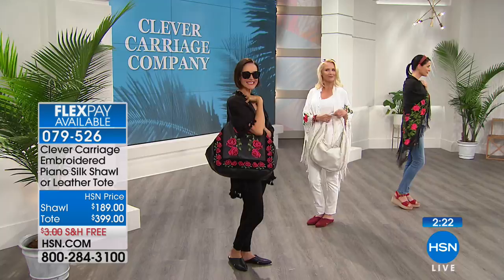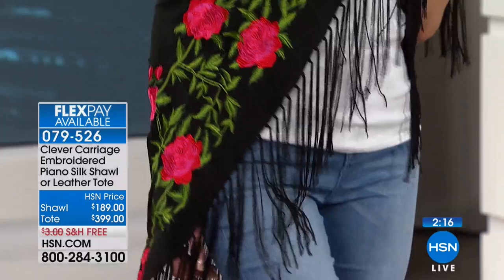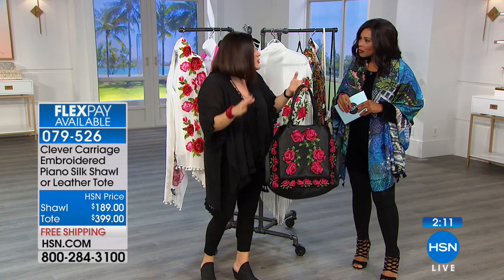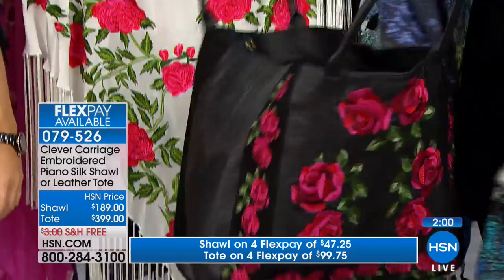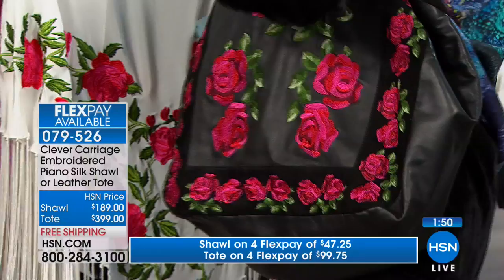When you walk into a room, you walk in with a bag that makes drama and a statement. You've got embroidery on both sides. The weight is amazing - it's featherweight, but it's leather and suede and it's comfortable. It's like butter leather, and it's even more beautiful in person. You can mix it with the piano shawl - look how fabulous it looks. You can go anywhere with this. Choose your favorite embroidery that you're passionate about and falling in love with.